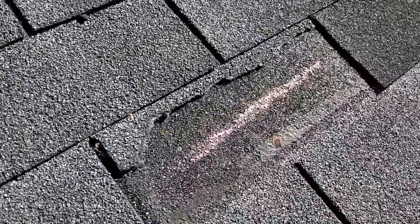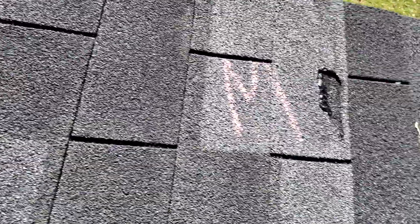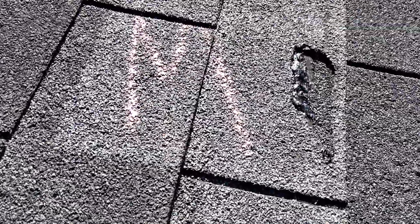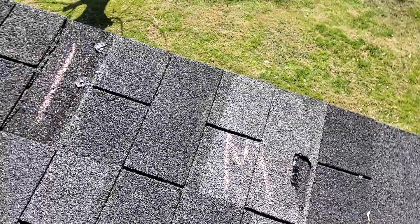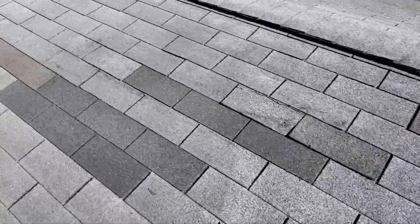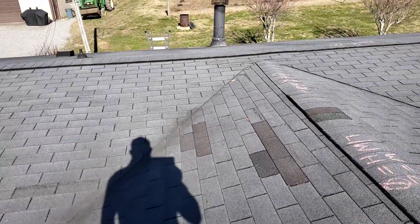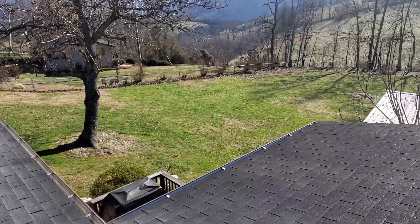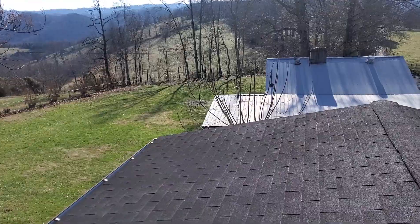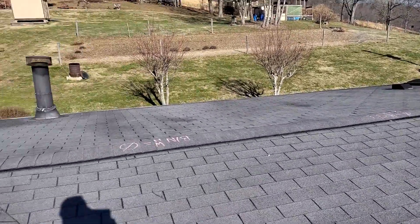We do have two shingles like this that are missing, and we also have some sort of mechanical damage here with caulking over top of that as well. Again, we're at Raven Fork Road, the Lane residence. We do have potential wind damage to this roof, and that is everything that is on this roof.